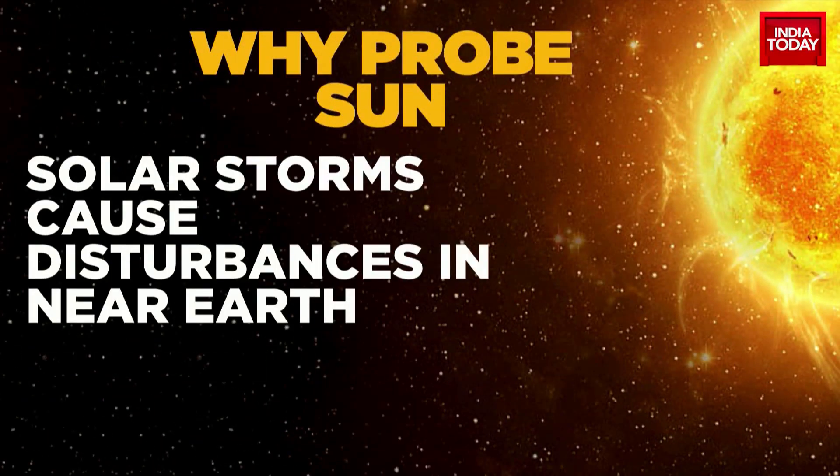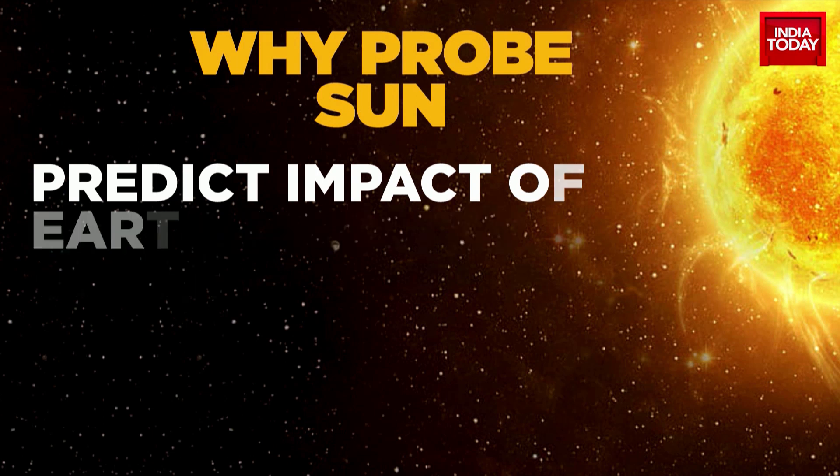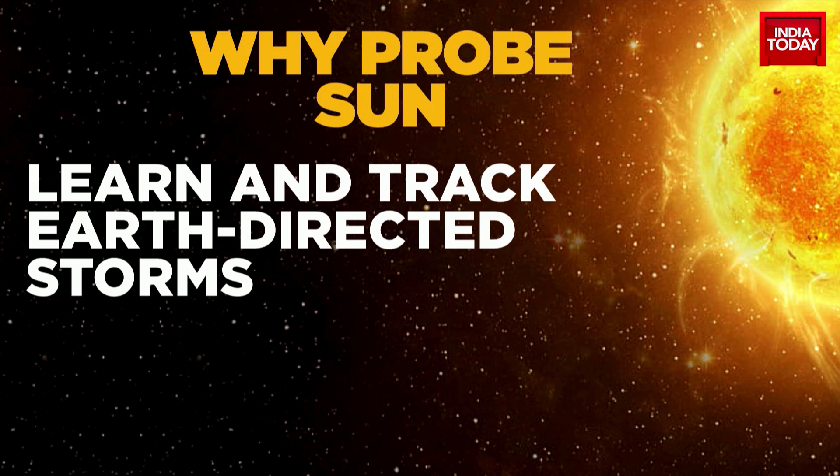A solar probe typically studies all of these from a safe distance so that nothing gets burned. Solar probes are also used to successfully predict flares and giant explosions that propel particles from the Sun and can cause serious damage to spacecraft. The Sun has the capability to alter the atmospheres of different planets, including Earth.